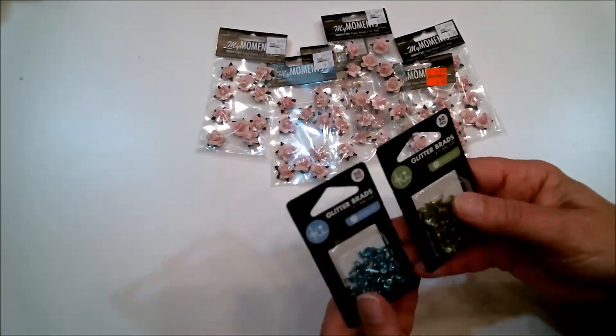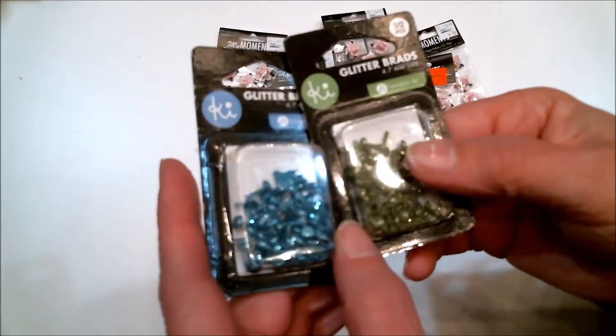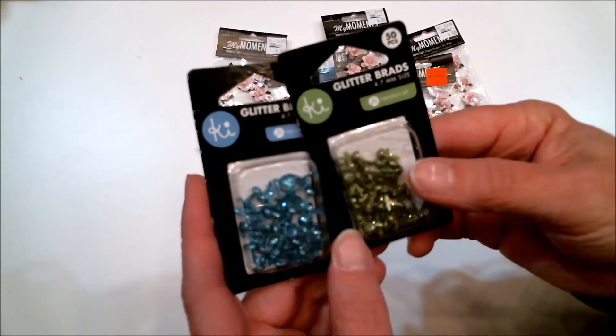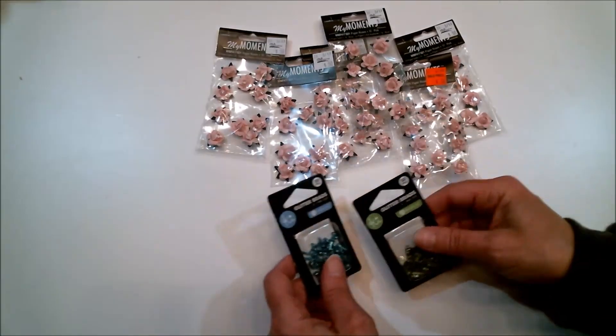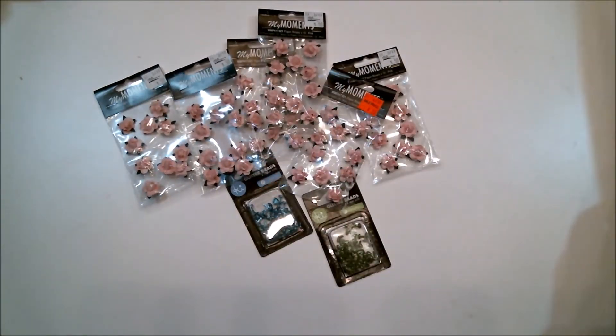These were also 33 cents each — sparkly brads. I got some last time but I had to get more because I just love them. I love brads, I love things that sparkle. They didn't have any pink or I would have got pink.